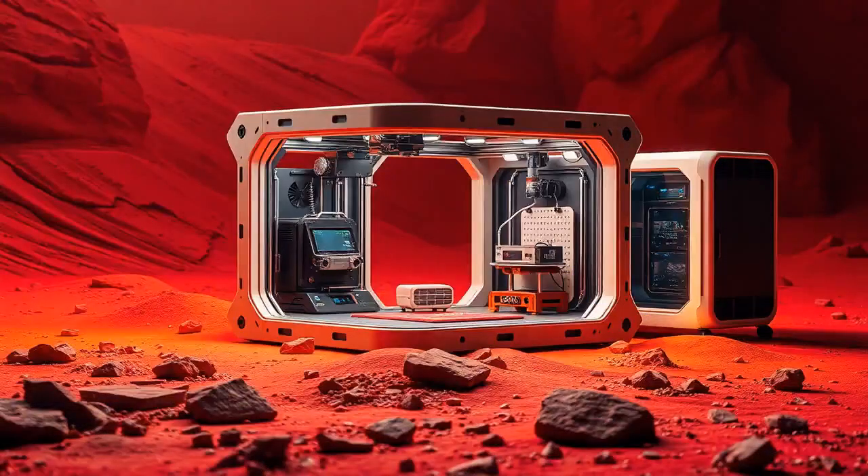Now, where there's a challenge, there's some seriously cool tech to tackle it. Enter 3D printing and automated systems. 3D printing isn't just for making tiny action figures anymore. On Mars, it could help us build everything from homes to labs, layer by layer, using Martian soil. How awesome is that?